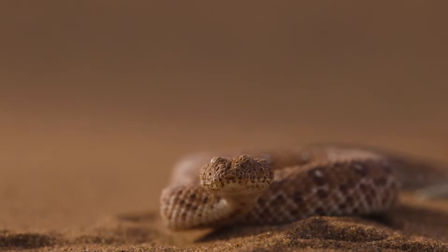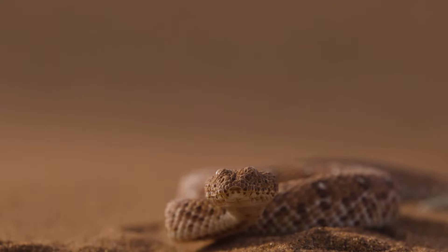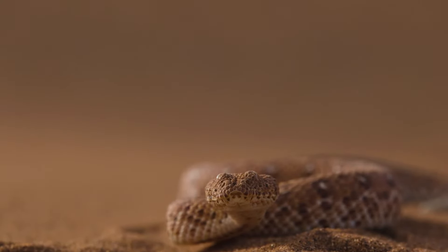Desert temperatures can be extreme, but Sidewinders have a clever solution. By burying themselves partially in the sand, they can regulate their body temperature and avoid overheating.